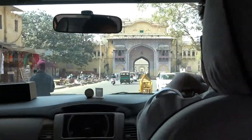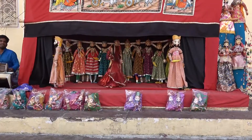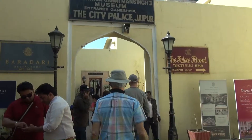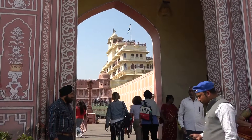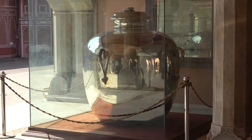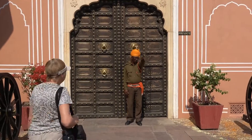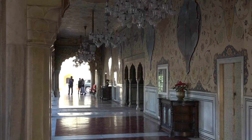After lunch, we headed for the seven-storey City Palace. We passed puppet street traders on the way. At the City Palace we saw the Sarato Bhadra with its enormous silver urns, used by the Maharaja to take Ganges water to England. We passed through the magnificent bronze doors and into the seven-storey Chandra Mahal.